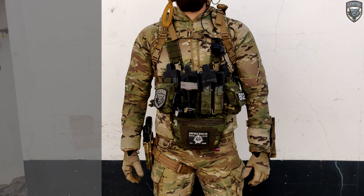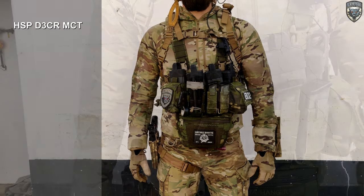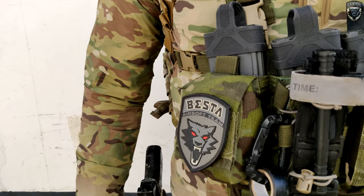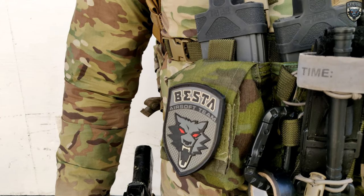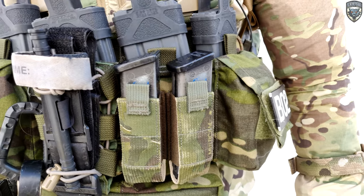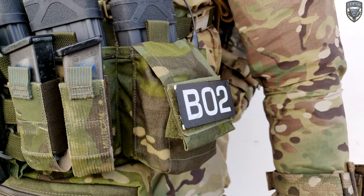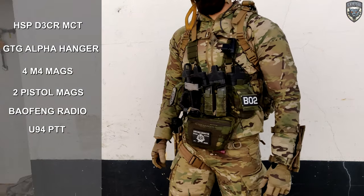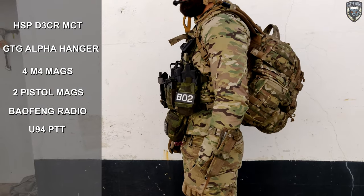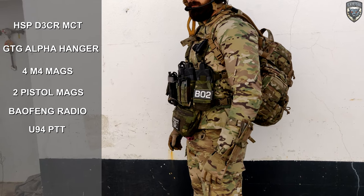Moving to the chest rig, it's the D3CR from Haley Strategic in Multicam Tropic with a Ginger Tactical Gear alpha hanger. Usually I run 4 mags, a tourniquet just for looks, two pistol mags, and in one of the pouches I have my Baofeng radio connected to a U94 PTT. The chest rig allows me to have more mobility on the field and it's great to use with a backpack.